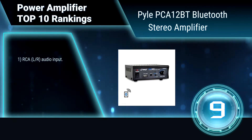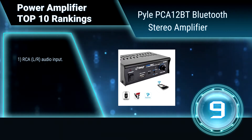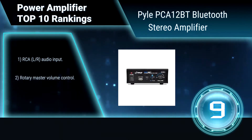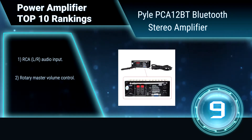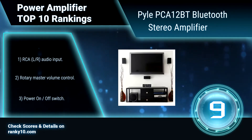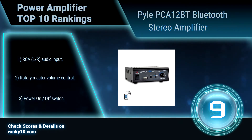This stereo amplifier provides a 2-channel design output of up to 25 watts per channel for true stereo sound. Built-in Bluetooth technology allows you to instantly stream wireless audio from your favorite devices quickly and easily. Features RCA L/R audio input, rotary master volume control, and a power on switch.